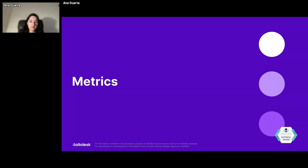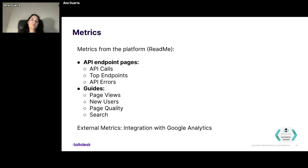Regarding the metrics we track: we use Readme, which is the provider that gives us the platform we use to write, edit, and host the documentation. We rely on the metrics they provide — metrics for the endpoint pages regarding API calls, top endpoints used, API errors, and on the guide section, we track page views, new users, page quality, and search. We also have an integration with Google Analytics to get more external metrics and different perspectives that Readme doesn't provide.